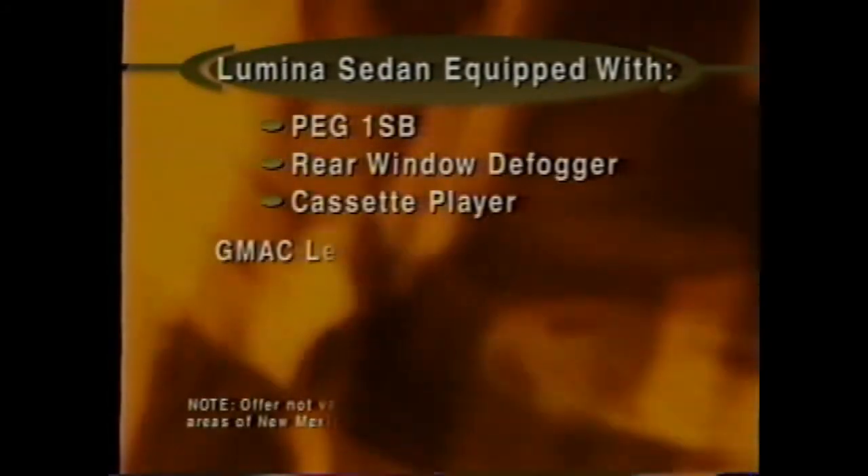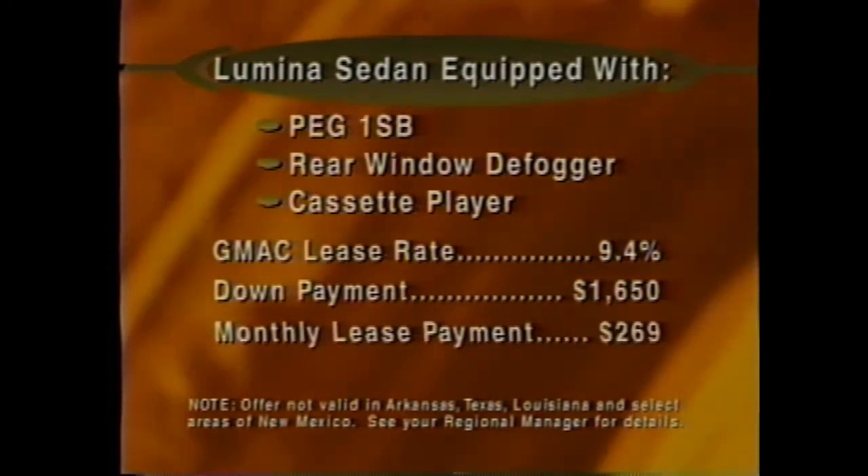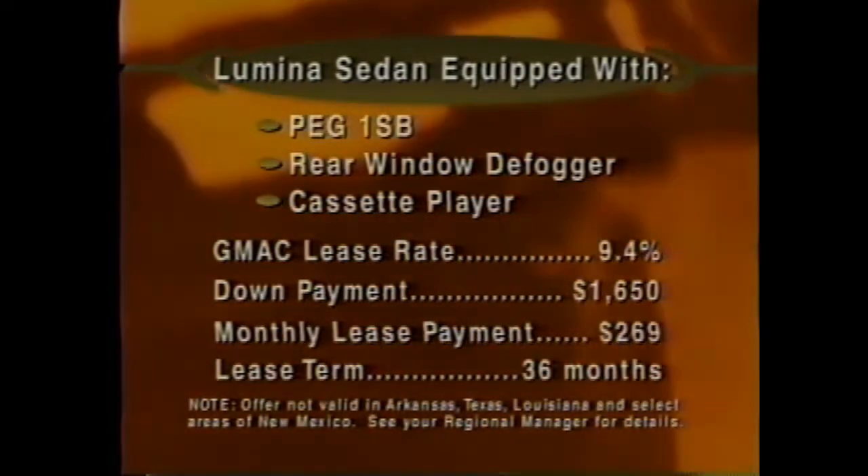That's great information, Sonia. Do you know about any special lease offers currently available on Lumina? I sure do, but if you want to get in on it, you better hurry — it expires January 31st. Until then, customers can get a Lumina Sedan with preferred equipment group 1SB, plus rear window defogger and cassette player, for a special GMAC lease rate of 9.4%. With $1,650 down, a customer can drive off in a new Lumina with a monthly lease payment of only $269 for 36 months. Be on the lookout for details on a new lease offer starting February 1st. Now let's see how Lumina offers the safety and security customers want for their families in Bang for the Buck.